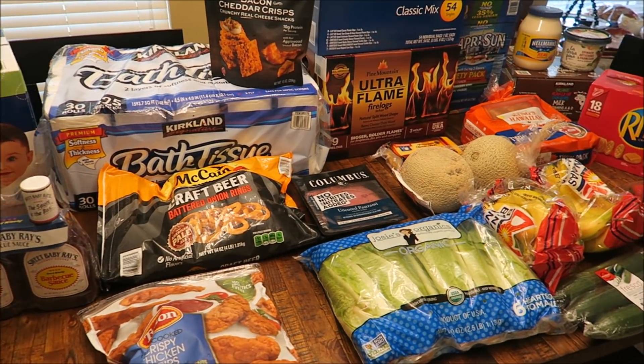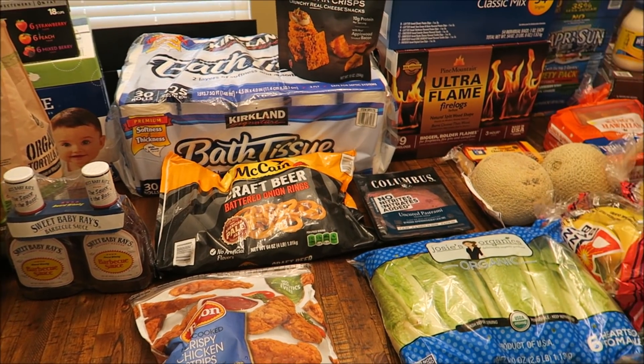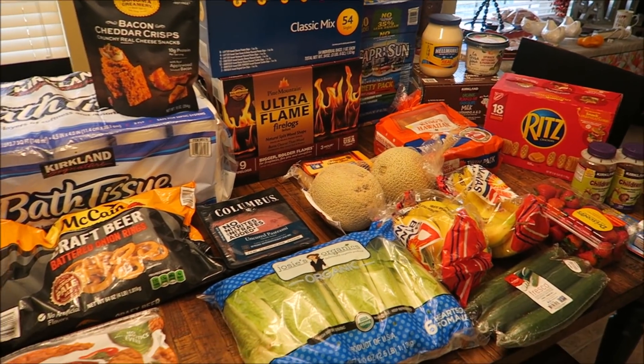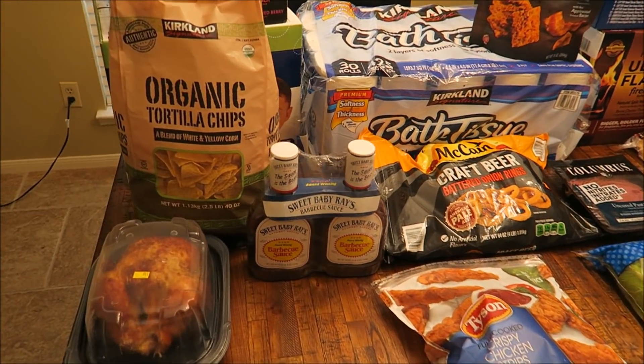Hey everyone, welcome back to my channel. So today's video I have a Costco haul to share. This is probably the biggest one so far that we have gotten all at once. We spent a total of $330 and I'm just going to go over everything that we got and share with you what we got and how much we spent on it.